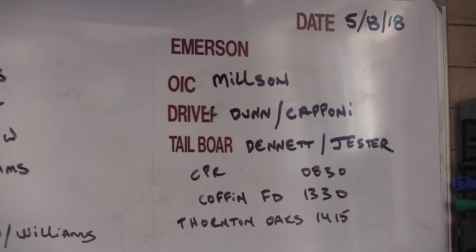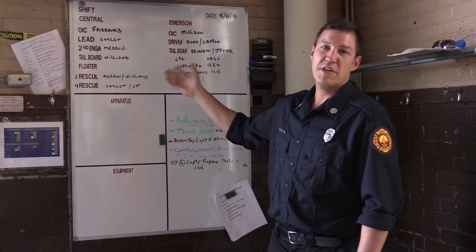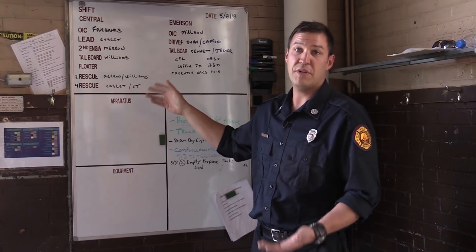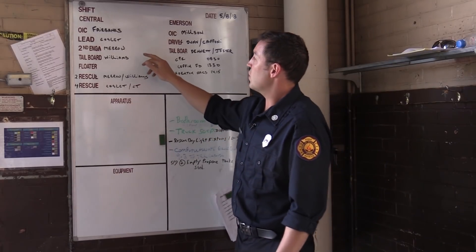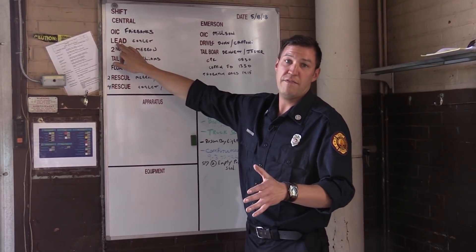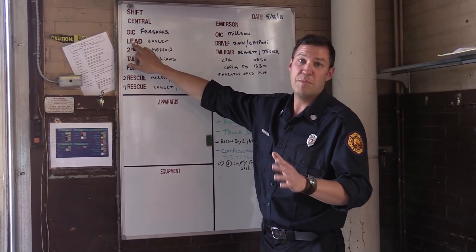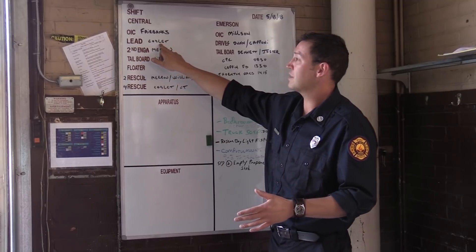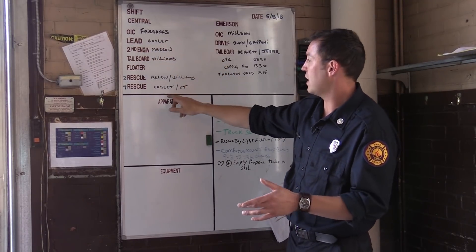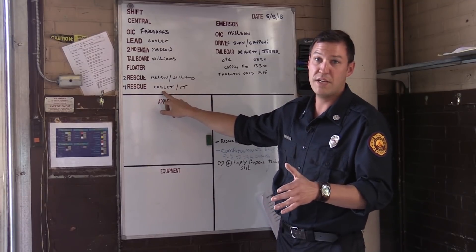After four months at Central Station, the firefighter will rotate to Emerson Station for two months. Each truck has a driver, and each driver is assigned a responsibility at a fire. On our lead engine, which will be first on scene at a fire, the hose lines will be pulled off that. Kenny Coslett will be driving that truck. Today, he's also on the third rescue out of the station.